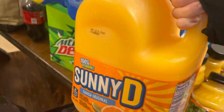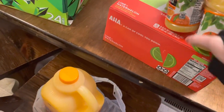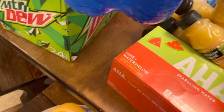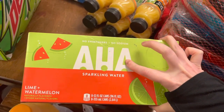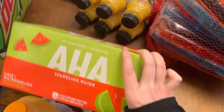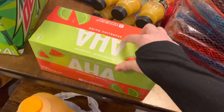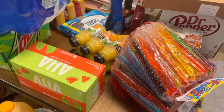Oh, and also this huge thing of Sunny D — oh my gosh, let me have it — that thing is heavy! Okay, here's the sparkling water. I've never tried it and I've never seen anybody talk about it, but there's no sodium and no sweeteners, so we'll see how good or disgusting it is. If you've had it, let me know if you like it. Anyway, that is the Sam's and Walmart grocery haul!